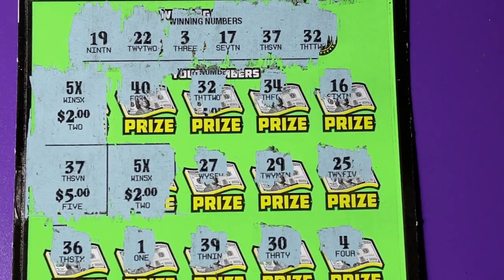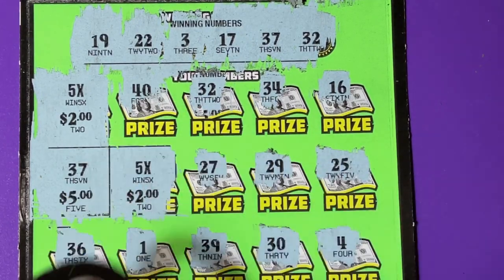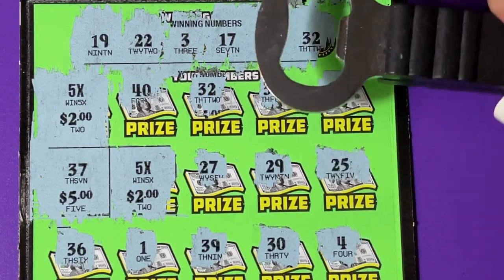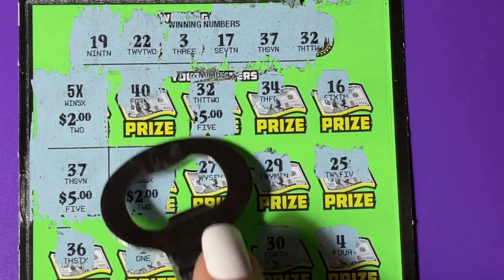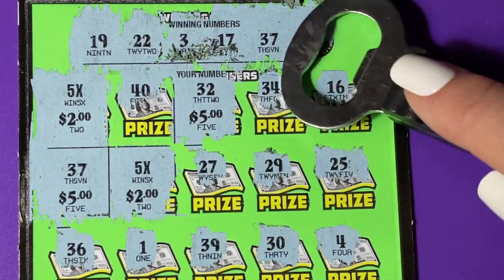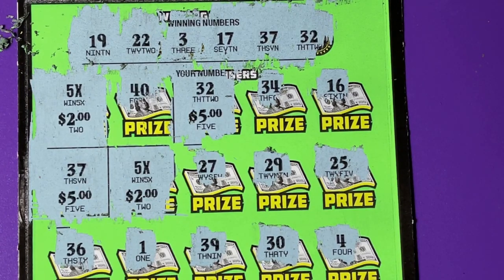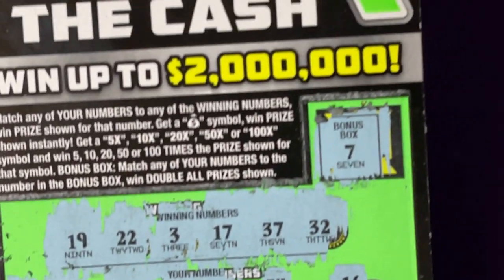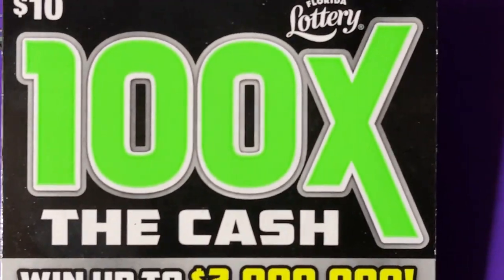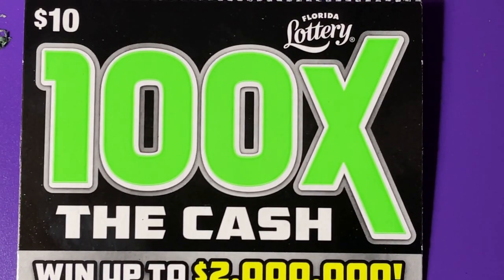Sorry guys, I hope you stayed for my second ending because I missed a number. I tend to miss this number up in the middle top row a lot — I don't know why — but there it is: 32. And we have five more dollars. So I have $10, $20, $25, $30 — $30 on this ten dollar ticket! That's pretty awesome. I didn't notice it until after I turned off the camera, but there you go. Have a great day guys, bye bye!